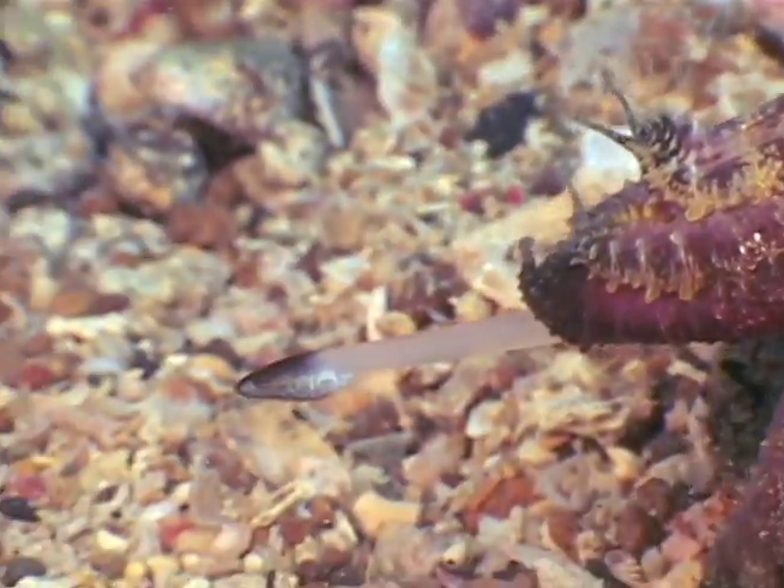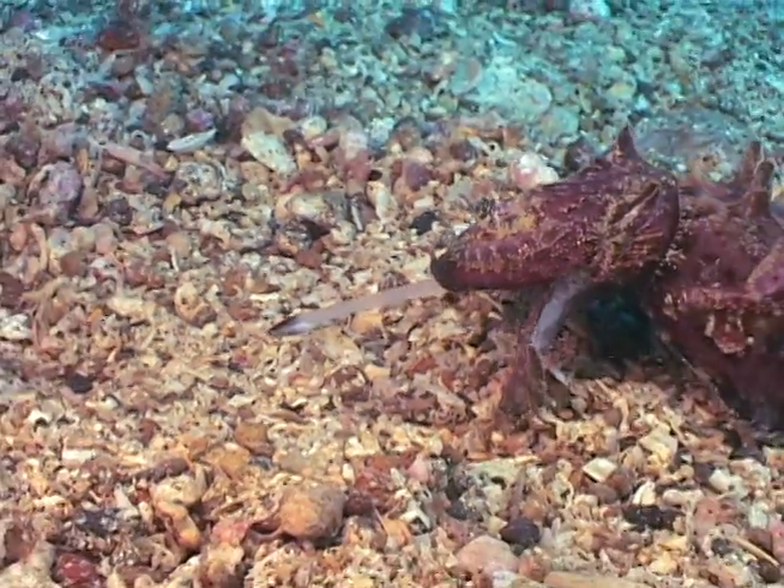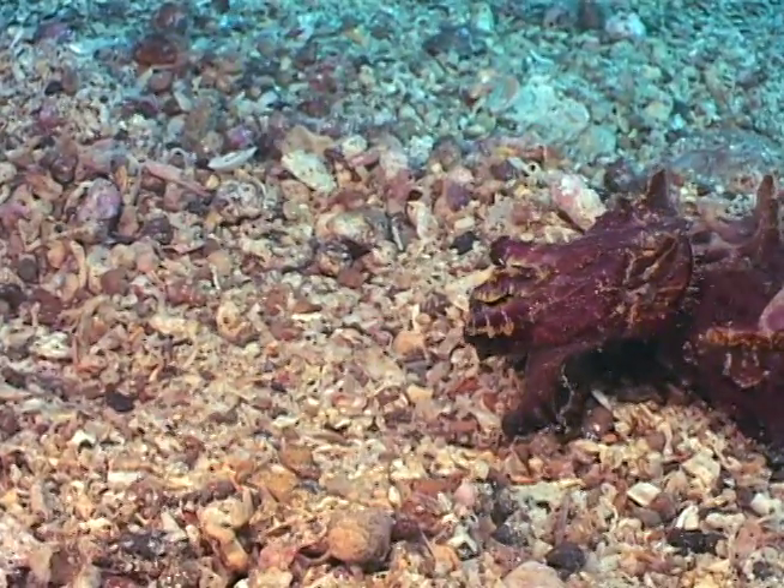Like all cuttlefish, flamboyant shoot out long feeding tentacles to feed. I think he missed that one though.